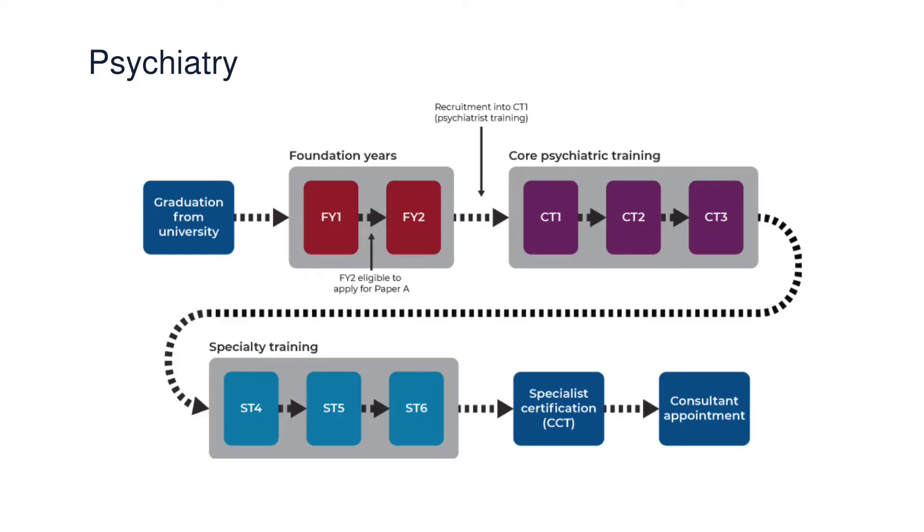The next one is psychiatry. The total length for psychiatry training is 6 years after FY2. This includes 3 years of core psychiatry training and 3 years of higher psychiatry training in your desired field, for example old age psychiatry, general psychiatry, psychiatry of learning disability, and forensic psychiatry. You will have to sit for the MRCPsych during core psychiatry training.